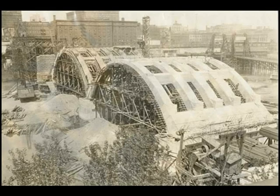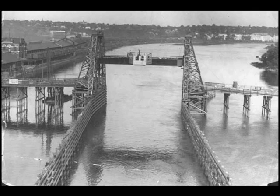Construction on the new bridge began in 1924 and was completed in 1926. During those two years, a temporary bridge at Jackson Street helped to alleviate some of the traffic congestion.